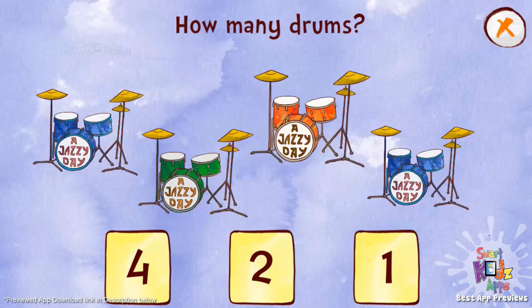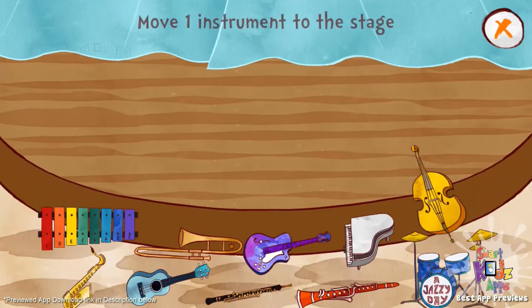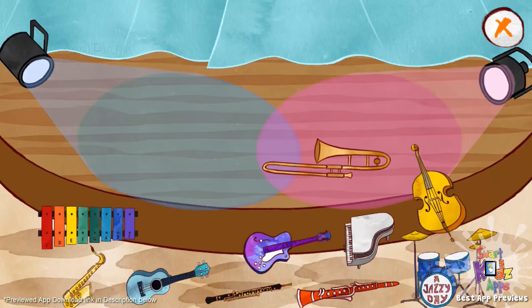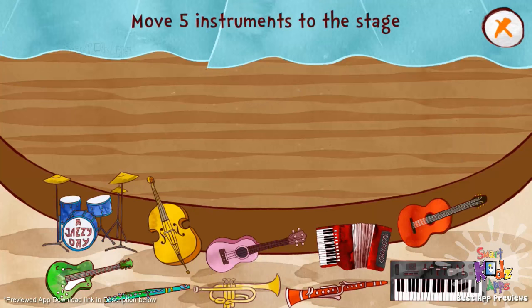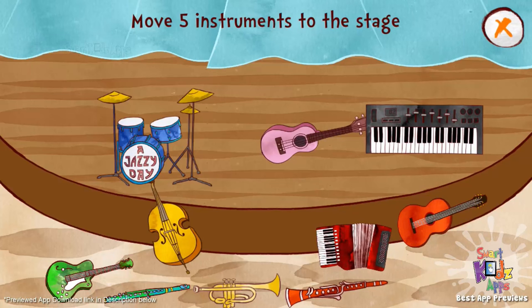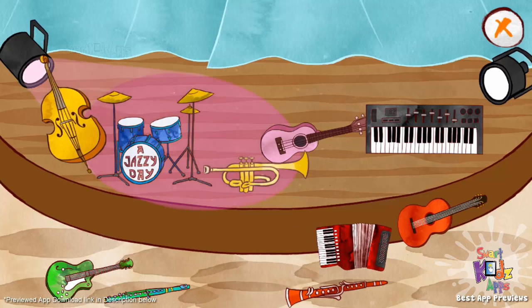How many drums? Great job! Wow! That was a hard one. Four drums. Five? One. Great job! Two? One? Two? Good job! One? Three, two, three, four, five. Great job!